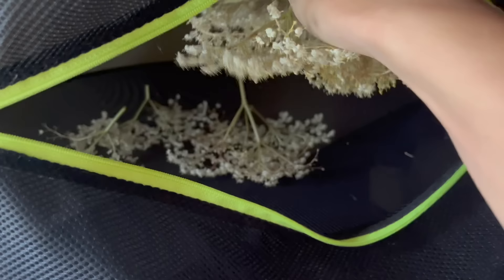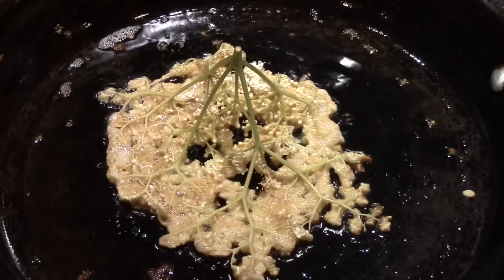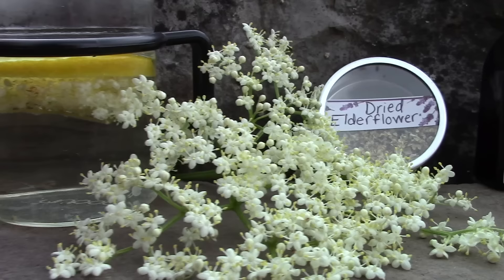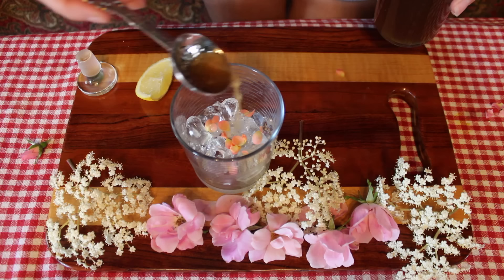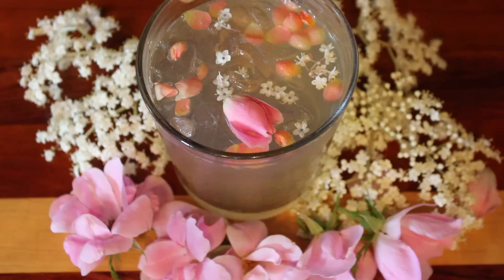Elderflowers can be infused into oil, and when using them fresh they add a lovely floral flavor to baked goods and summertime drinks like elderflower cordial — they are also popularly made into elderflower fritters. The flowers can also be tinctured fresh for medicinal properties. My personal favorite is adding them into an herbal syrup with fresh rose petals and adding this summertime floral syrup into iced drinks like teas, or making a delicious herbal soda with the syrup, some lemon juice, seltzer water, and some of the fresh elderflowers and rose petals.